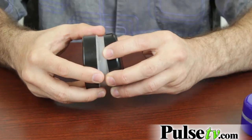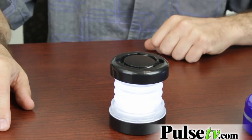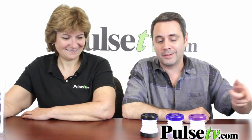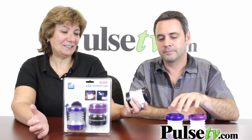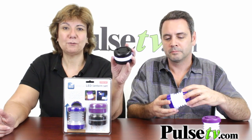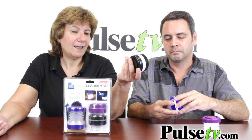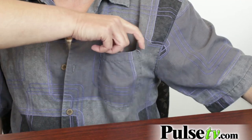Check out this cool little guy. Super bright LEDs, and with our deal today you don't get just one pop-up lantern — you get three in three different colors in one package. These are really cool. There are so many things you can use these for. What I like is because they're collapsible, you can actually throw these in your purse, your briefcase, even a pocket.